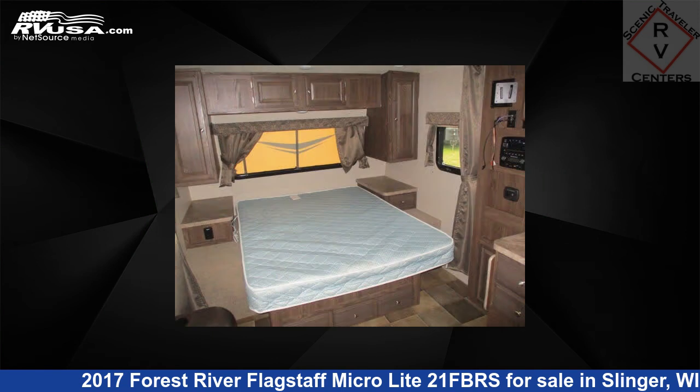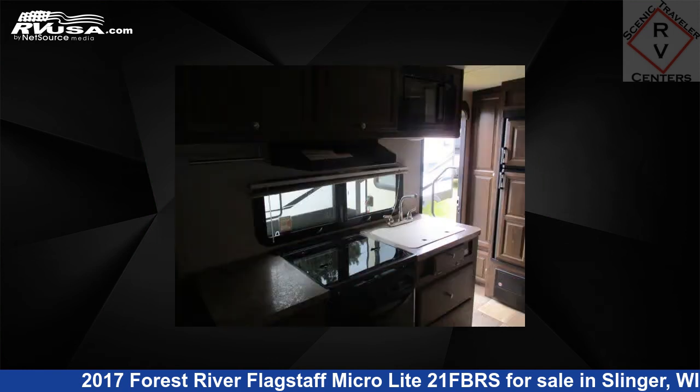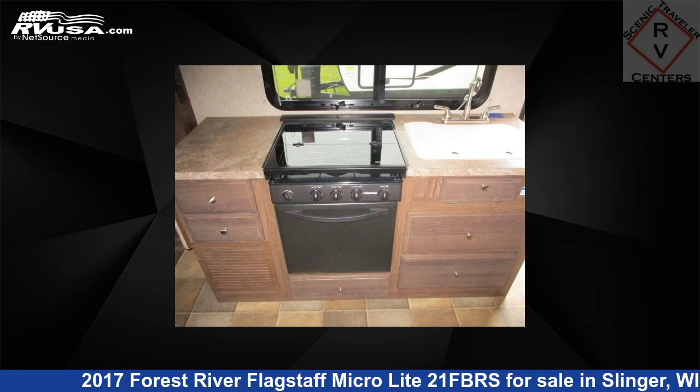This used Forest River is 21 feet 7 inches in length and features one slide-out, sleeps four, spare tire kit, refrigerator, external shower, LP detector, TV antenna, smoke detector, awning, air conditioning, DVD player, microwave, and 43 gallons fresh water capacity.